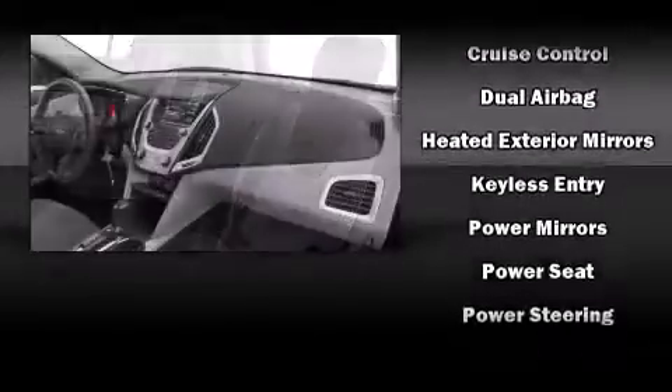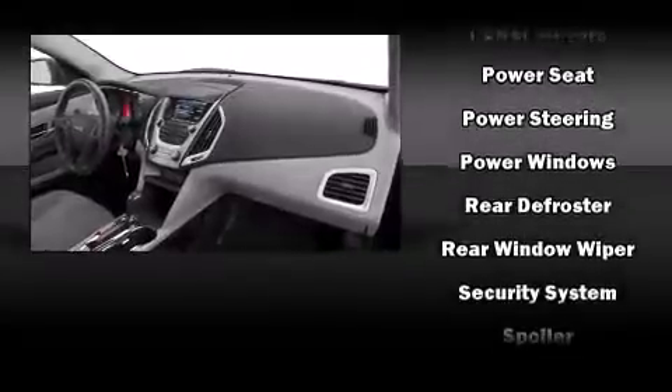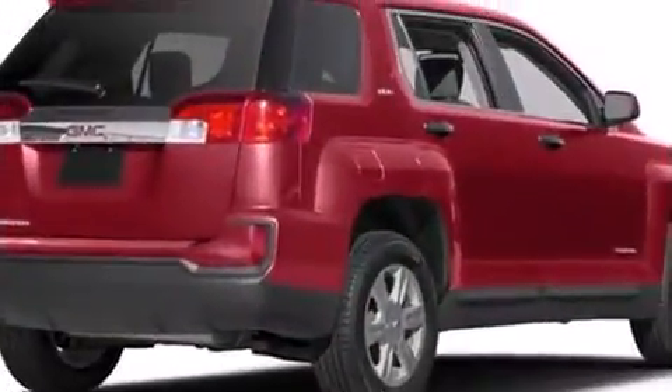Safety equipment has been integrated throughout, including dual front impact airbags, front side impact airbags, traction control, brake assist, a panic alarm, OnStar, and four-wheel disc brakes with AVS.